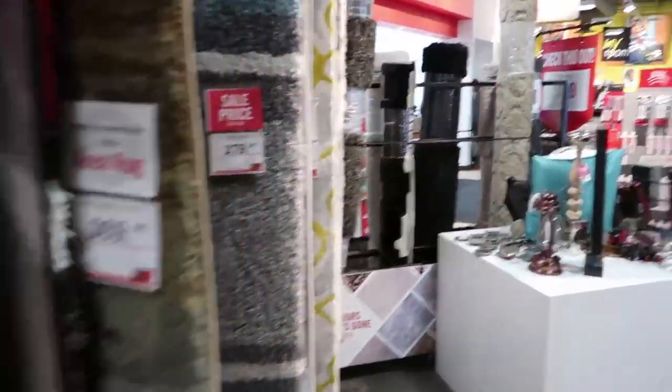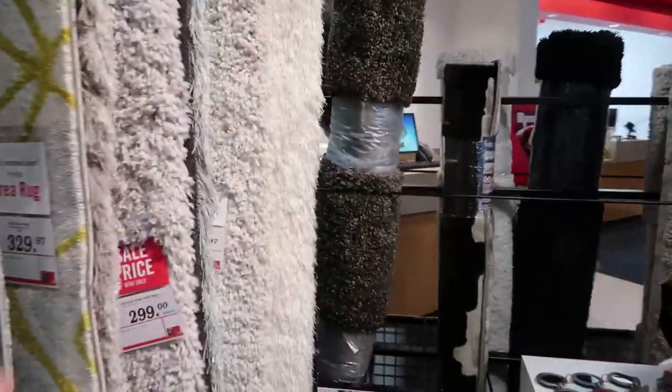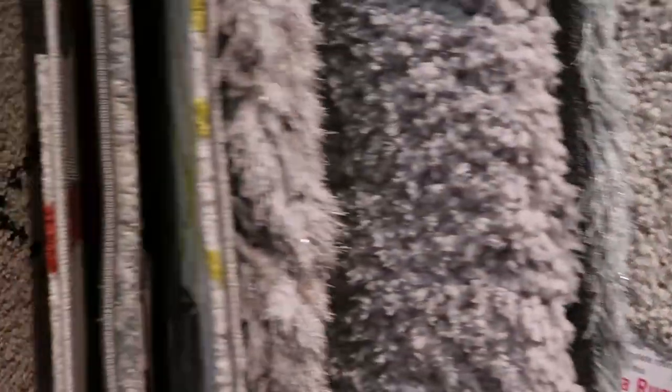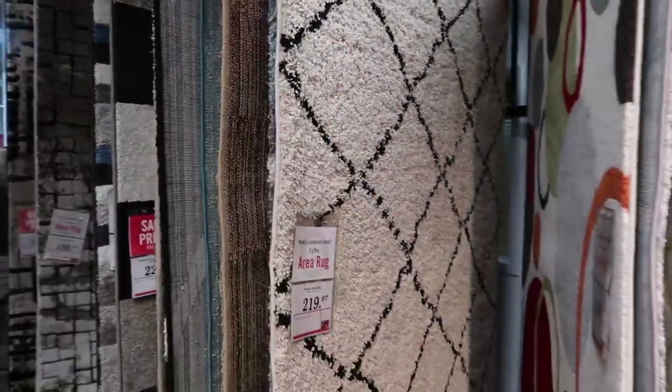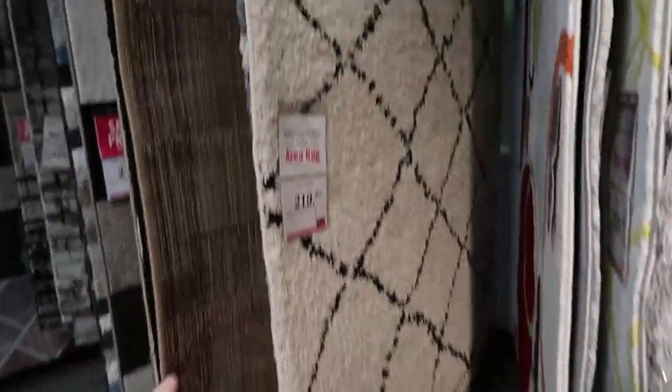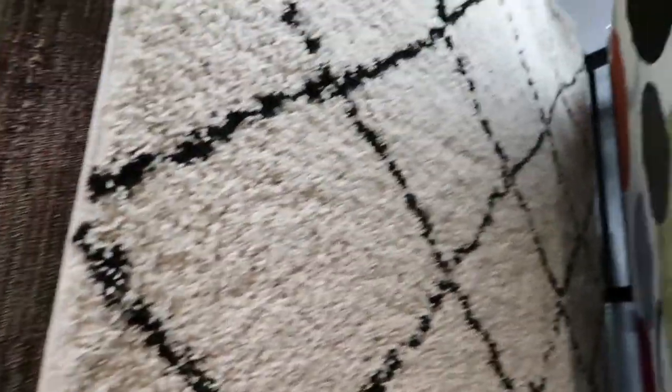For a Scandi rug, coziness and comfort are the main things to look for. You could go for something like this really beautiful shag — the Alpaca beige area rug — or something like this trellis-patterned rug with a fringe on the bottom. I have this one — it's called the Amour area rug, and I think it's really versatile.